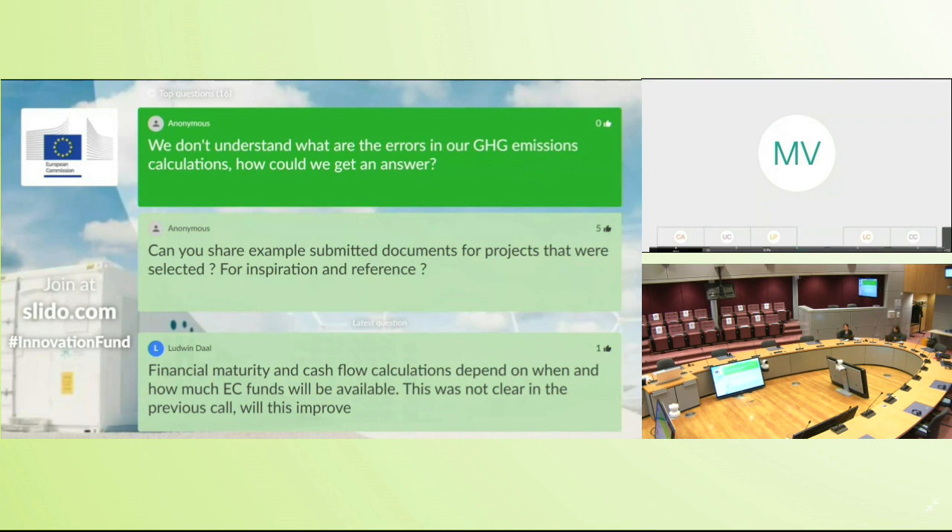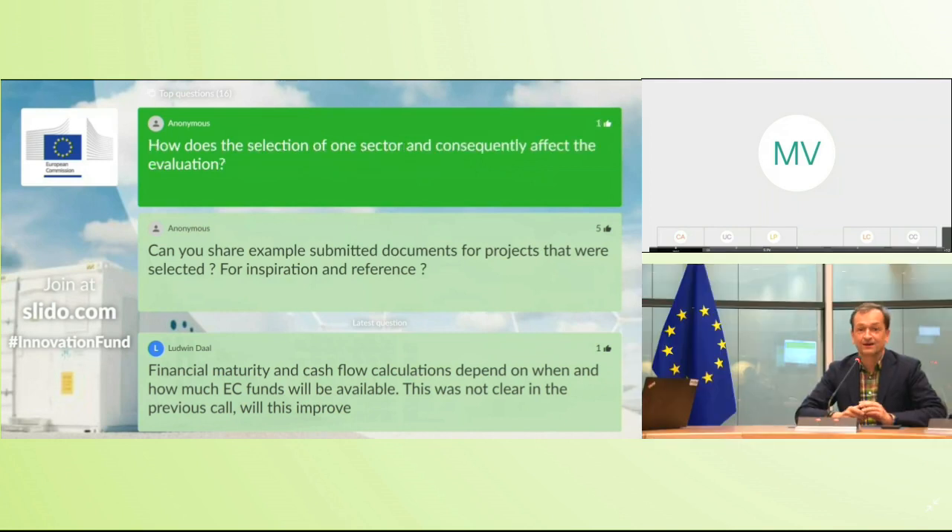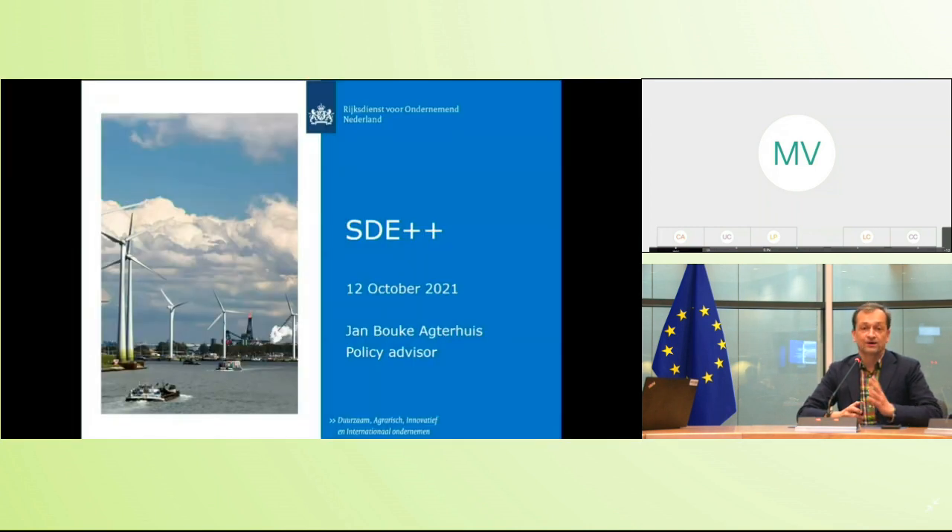Thanks Maria. In the interest of time we'll now move on to the second part of today's webinar — looking into additional funding through national programs and state aid. All questions are stored and we'll come back to them. Without further ado, I'd like to pass on to Jan from the Dutch Netherlands Enterprise Agency, very much looking forward to hearing more about the Dutch SDE++ initiative.